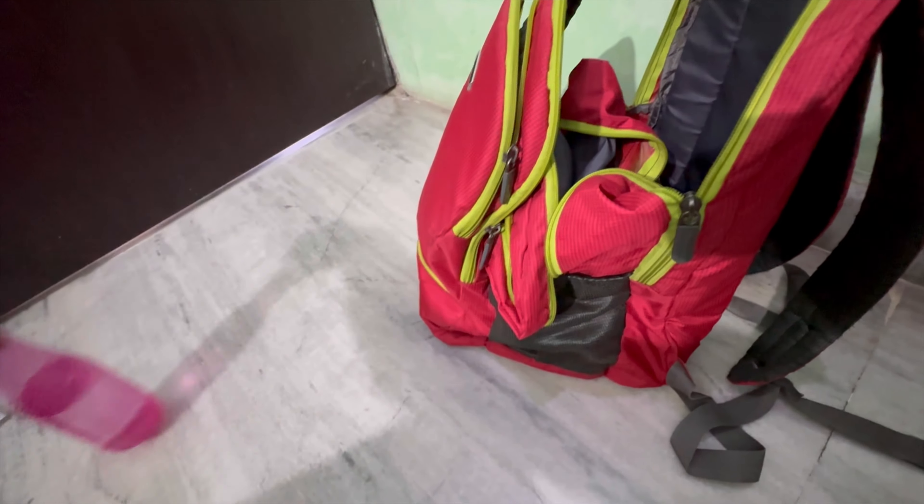I also have a bottle of water here that I left inside the bag.